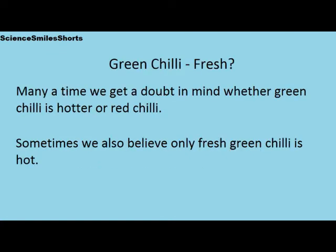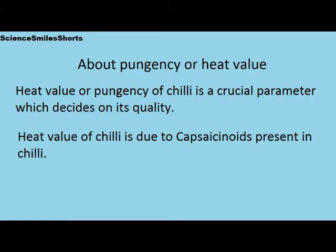Many a time we get a doubt in mind whether green chili is hotter or red chili. Sometimes we also believe only fresh green chili is hot. Now let us see briefly what pungency or heat value is. Heat value or pungency of chili is a crucial parameter which decides on its quality. Heat value of chili is due to capsaicinoids present in the chili.